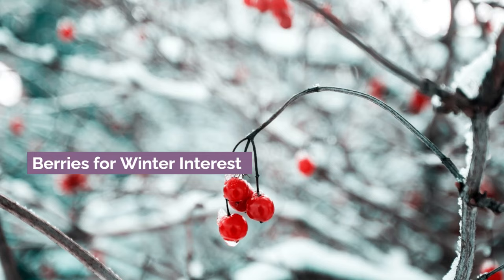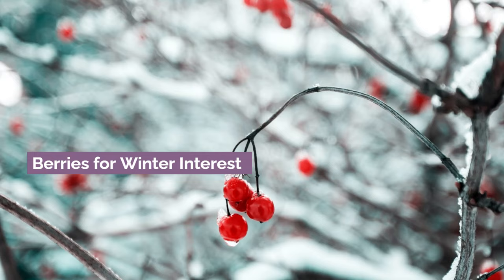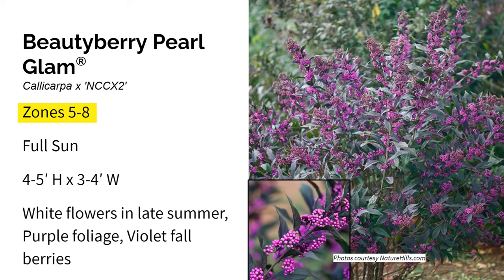Now here are some plants with berries for winter interest. First up is Beautyberry Pearl Glam. It grows in zones five through eight in full sun, and gets about four to five feet high and three to four feet wide. Pearl Glam beautyberry is a striking and versatile flowering shrub that's low maintenance and attractive to both gardeners and wildlife. It's known for its beautiful deep purple foliage, white summer flowers, and standout violet-purple berries that appear in the fall. Just imagine how beautiful these magenta berries would look against white snow in the winter. It's self-pollinating, serves as a natural mosquito repellent, and is deer resistant.